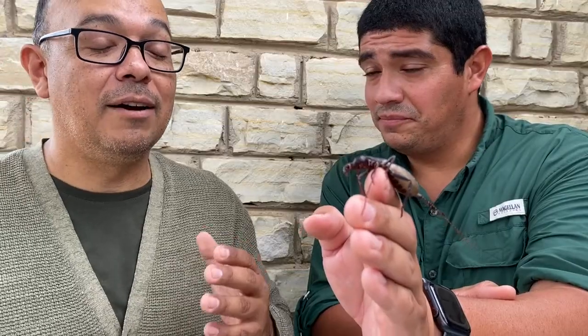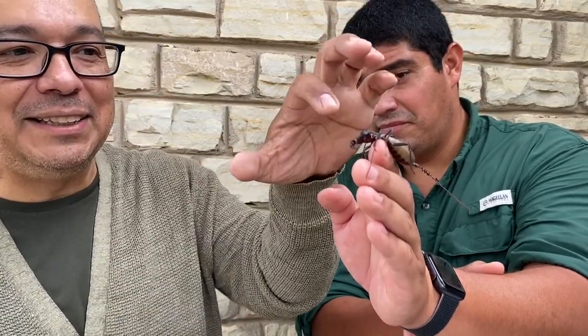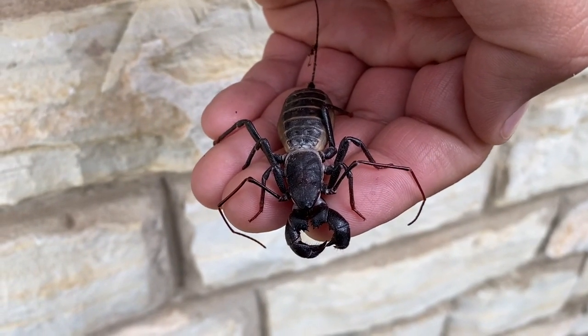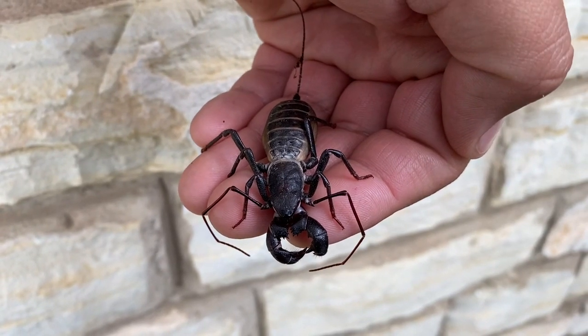They are very quick. Though this one seems very docile right now, trust me — when I introduce it to its meal, which I give it crickets, it's very fast. You wouldn't think these front pinchers would do any harm to you, but if you're a tasty cricket, trust me, you're in trouble.